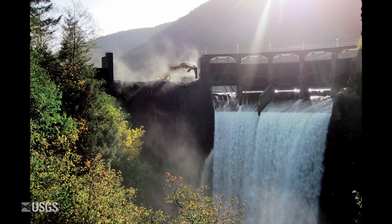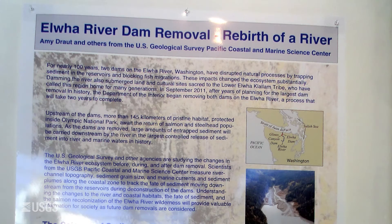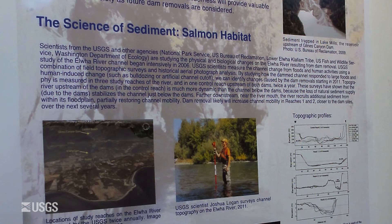Artist Jamie Abbott was immediately drawn to Amy Drott's work on the dam removal and river restoration project for the Ilwha River in Washington State.